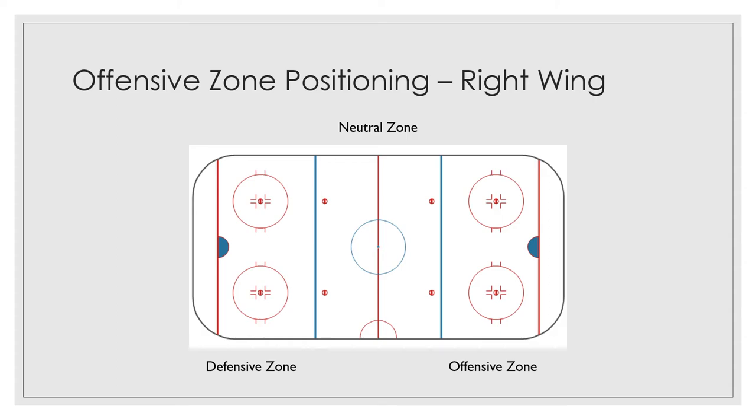Hey hockey players, it's Coach John, director of the Chicago Horned Frogs, playing out of Chicago Park District's Morgan Park Sports Center at 115th and Western. In this week's virtual session, we'll continue to work on offensive zone positioning, and we're going to focus on the position of right wing.